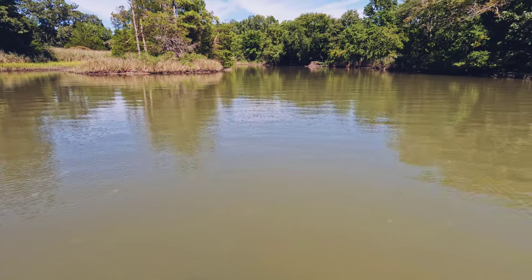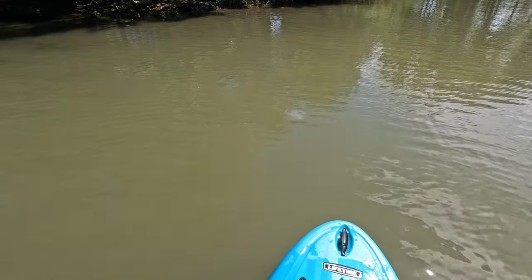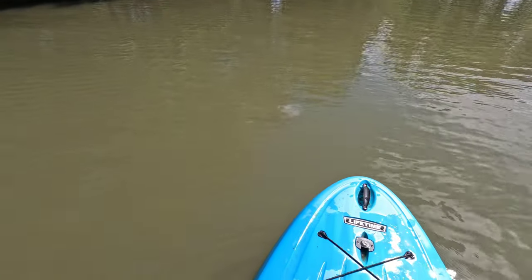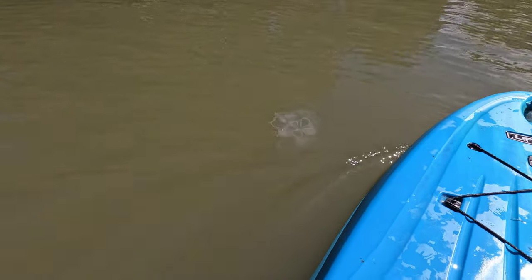I don't know if the camera can pick it up but I can see them through these polarized glasses from a mile away. Check out the size of these moon jellies — this thing is a monster!